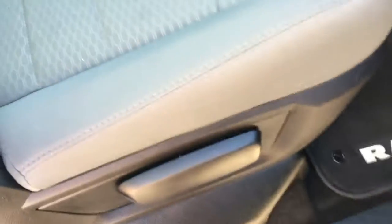On the passenger side, we have some storage in your door, your locks, windows, your manually adjustable passenger side seat, and the glove compartment.